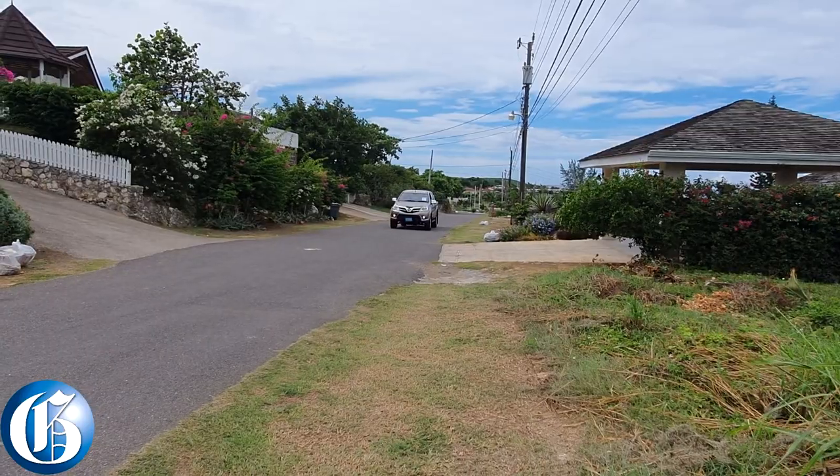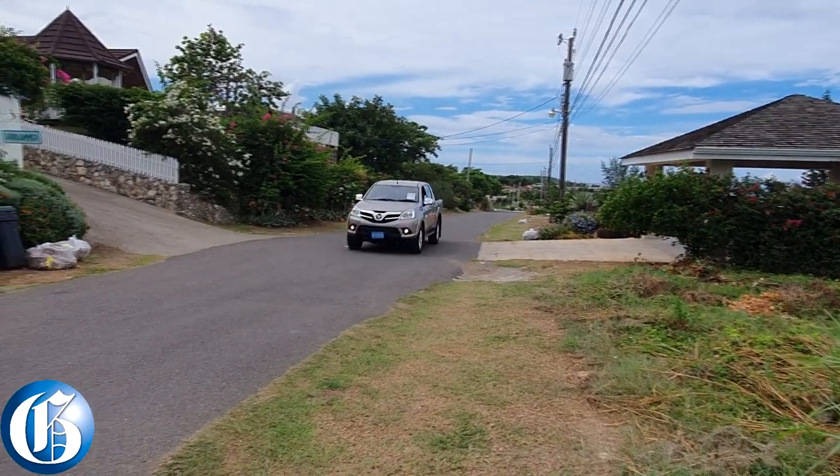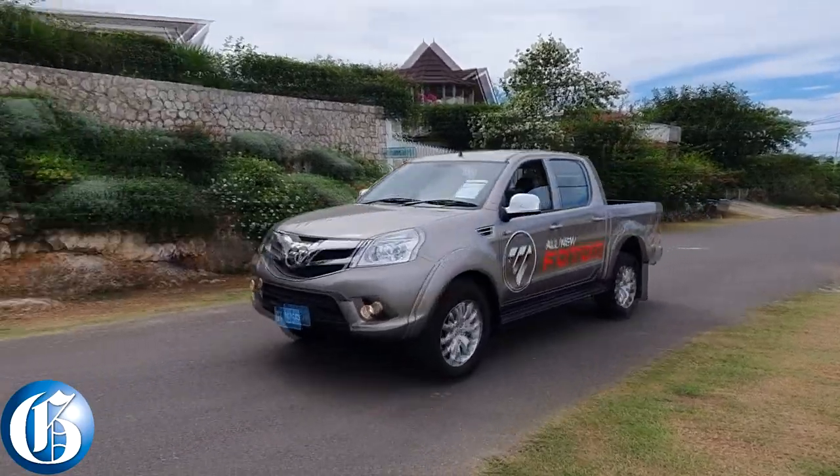Welcome to another review. Today I am reviewing the 2020 Photon pickup. Photon is a new brand not just to Jamaica but to the world.